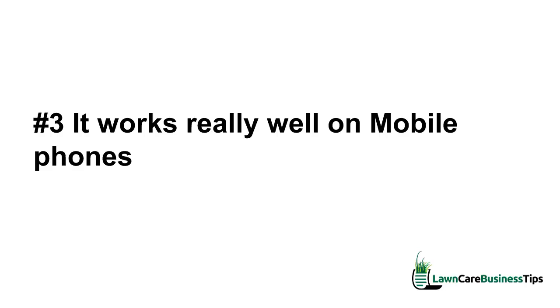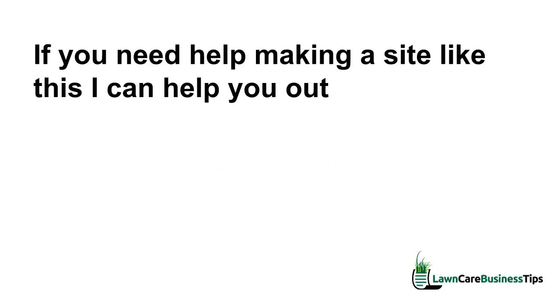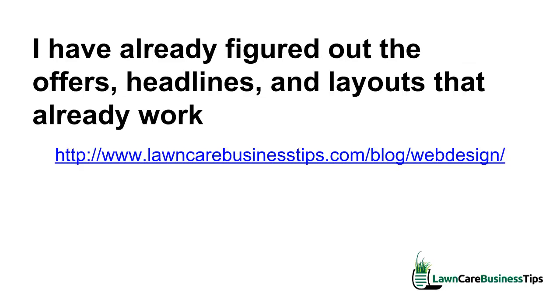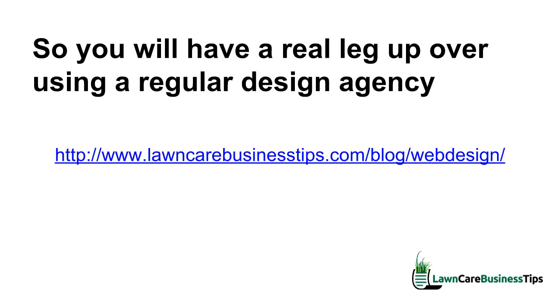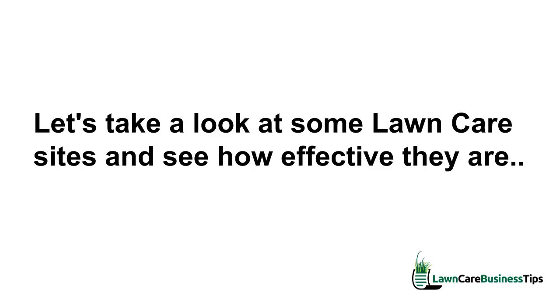These are just a starting point to get your head in the right direction when you look at websites. If you need help making a site like this, I can certainly help you out. There's a URL — I'm going to put it in the notes on this video — it's lawncarebusinesstips.com/blog/web-design. I've already figured out the offers, headlines, and layouts that work because I've already done other lawn care websites, so you'll have a real leg up over using a regular web design agency.